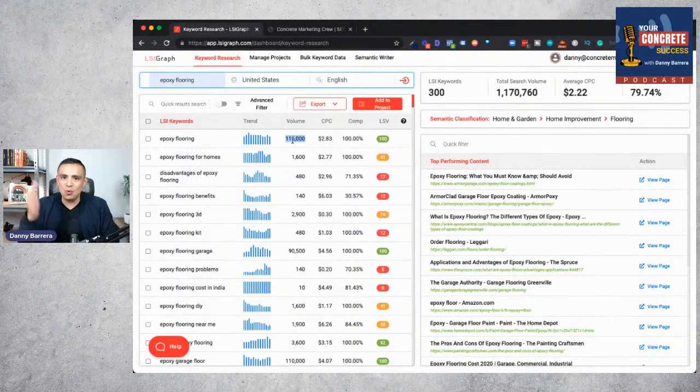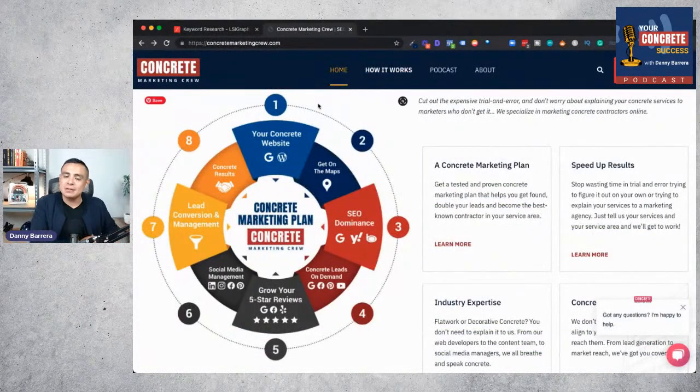So if your website is ranking very high for concrete coatings terms only, you're leaving a lot of opportunity on the table. One of the biggest pitfalls in concrete coatings SEO is keyword research. SEO dominance is about not just showing up for concrete coatings terms, but looking at every possible way your potential clients may be searching for your services online. Epoxy might be a way in even if what you offer is polyaspartic flooring, flake flooring, or other applications. If you're interested, visit ConcreteMarketingCrew.com and book a free demo call.